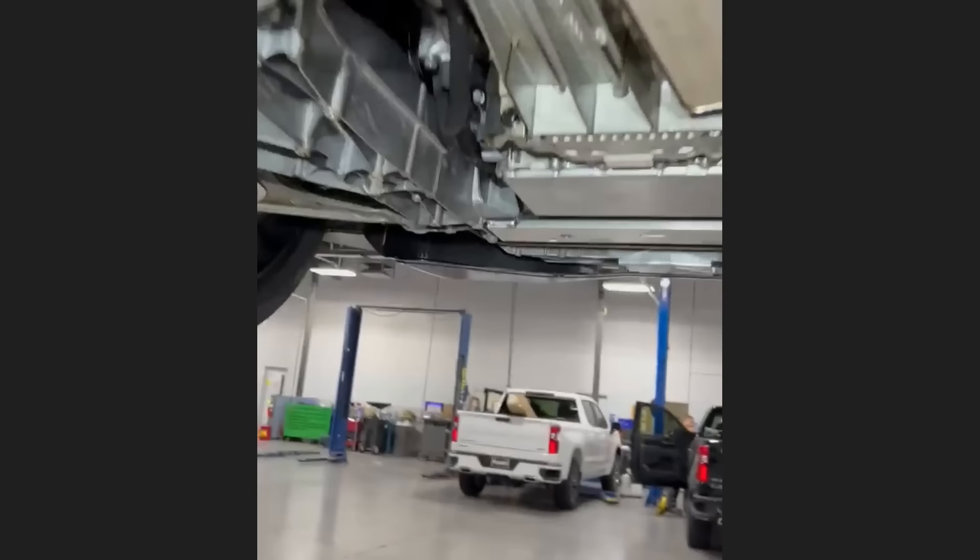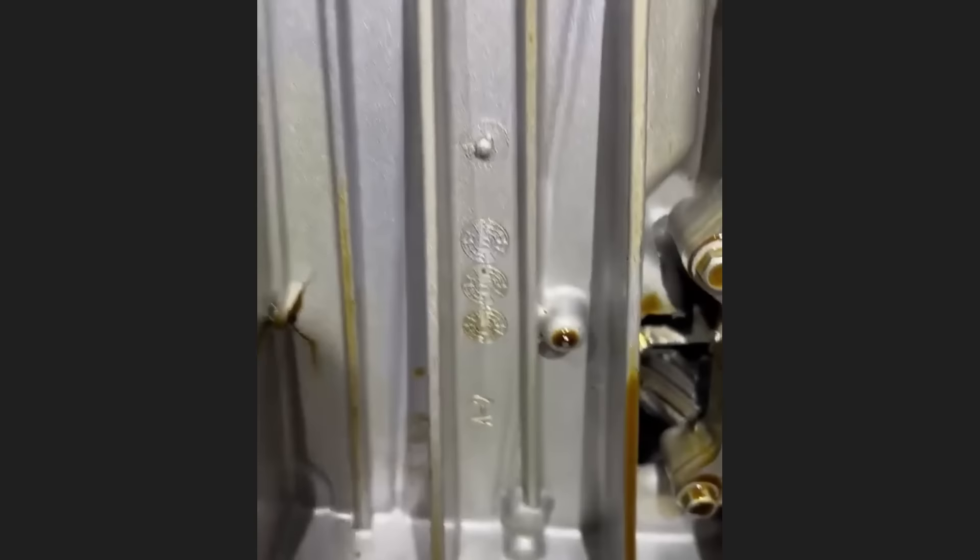Hey guys, welcome to a new episode of Just Rolled In. This customer just bought this 2022 Corvette Stingray in northern California and was driving it back home to Texas when the engine suddenly shut off. This Corvette only has 1357 miles on it and it will have a new engine installed under warranty.